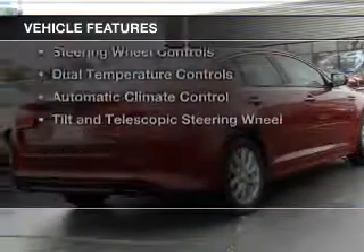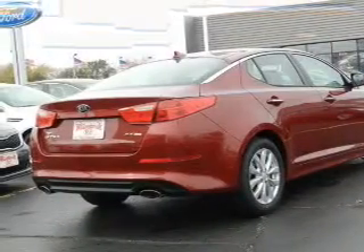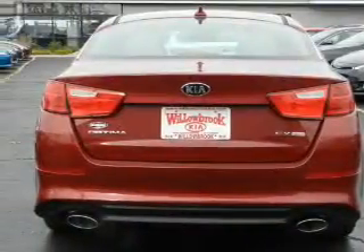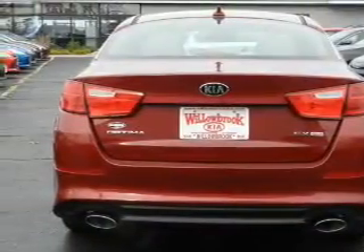The features include Hill Start Assist, Electric Trunk, Push-Button Start, Bluetooth Connectivity, Sirius XM Satellite Radio, and Digital Audio Input.